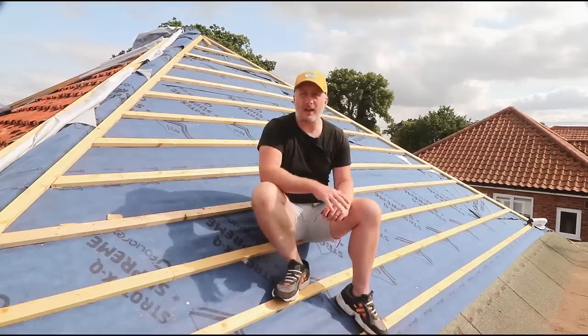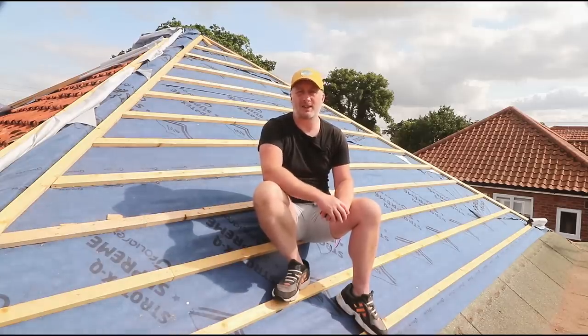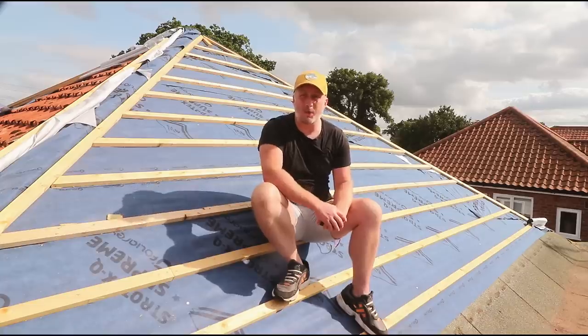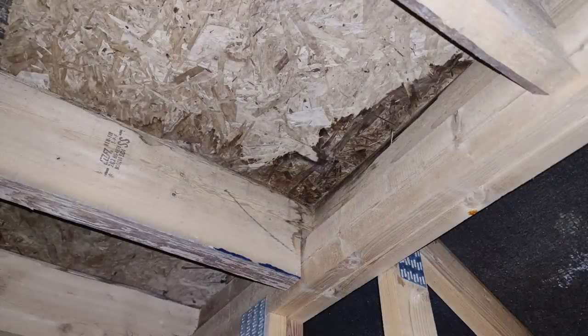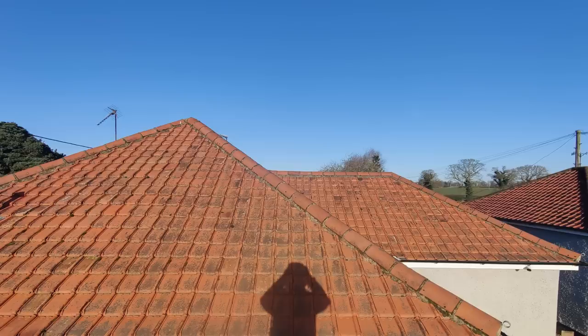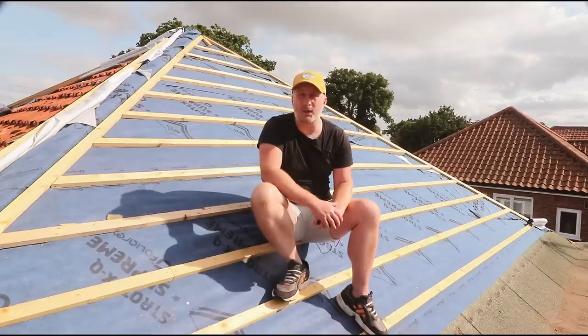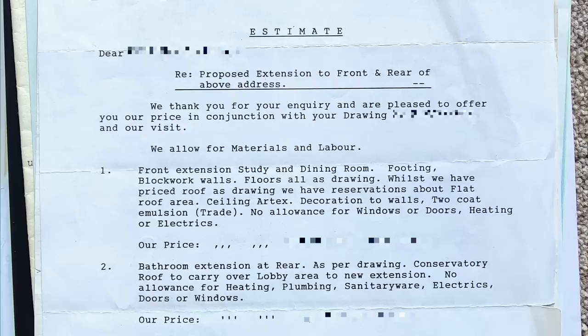We knew all along that the roof wasn't in the best condition and that we'd need to replace it someday, but it wasn't until November 2021 that we noticed water getting in around a flat roof up in the loft. You might wonder why we have a flat roof on top of a pitched roof — and honestly, we're wondering that too. It made no sense to us or to the builders who built the extension it sits on, back in the early 90s.